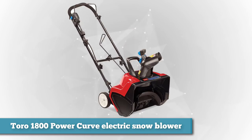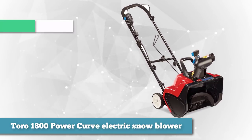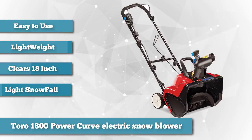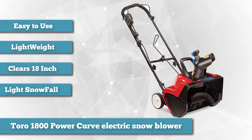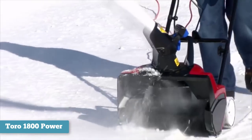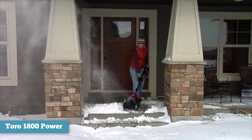Our choice as number one in the light snowfall category is the Toro 1800 Power Curve Electric Snow Blower. The Toro 1800 Power Curve may not be the most powerful snow blower on the market, but it is easy to use and handle. When it comes to removing snow, you need a device that can pick up any type of snow and clear your walkways. Weighing in at 25 pounds, this device is lightweight. Toro recommends using a 100-foot extension cable for powering this single-stage snow blower.